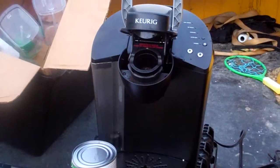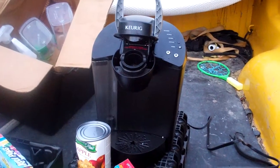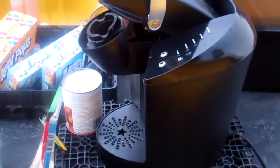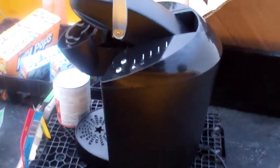I got another Keurig and I haven't tried this one out yet. The return slip on it says that it leaks, so I'll have to try that out and see if it works. Lord knows I need another Keurig — I'm getting overwhelmed by Keurigs. But I'm sure I'll find someone who would like them.